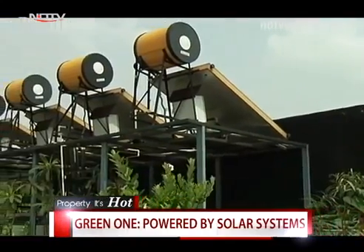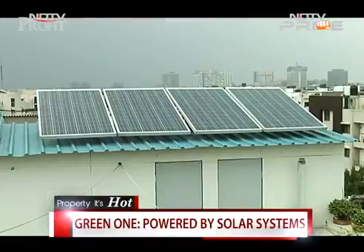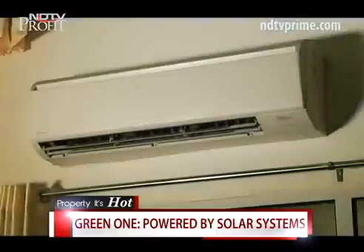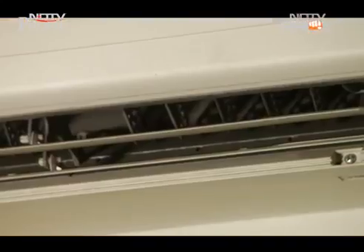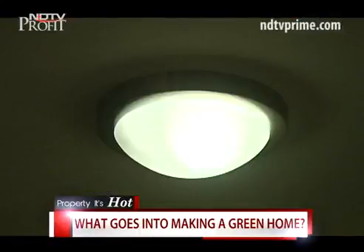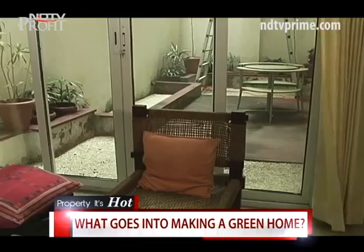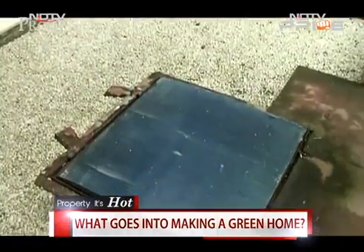Green One is powered with clean energy generators like solar water heaters and solar power cells. The choice of electronic devices is also very critical — only five-star rated air conditioners, fans, and LED lights keep Green One truly green. The house also holds within itself a rainwater harvesting system and a sewage treatment plant.